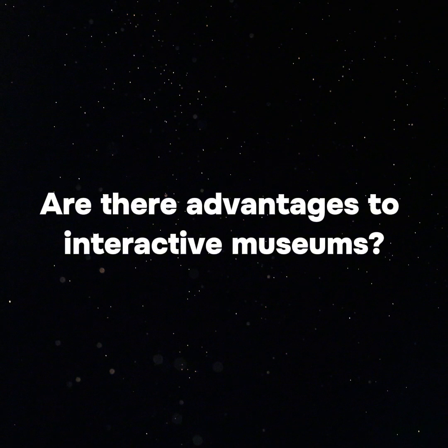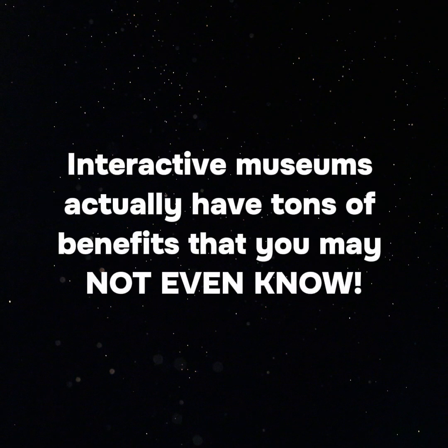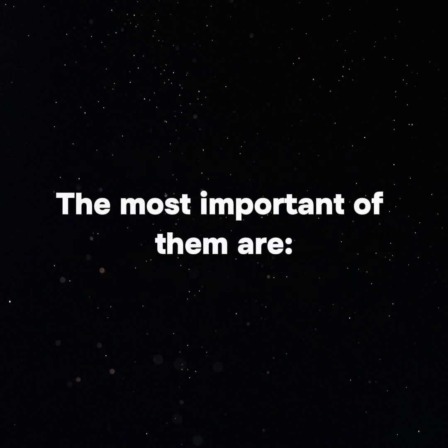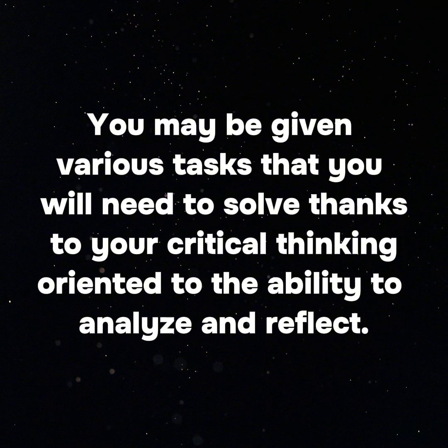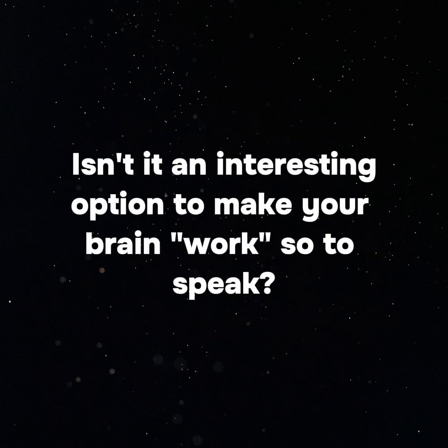Are there advantages to interactive museums? Interactive museums actually have tons of benefits that you may not even know. The most important of them: 1. Development of critical thinking. Visiting interactive museums, you can not only look at the exposition but also be involved in solving interesting quests related to it. You may be given various tasks that you will need to solve through critical thinking — the ability to analyze and reflect. Isn't it an interesting option to make your brain work?